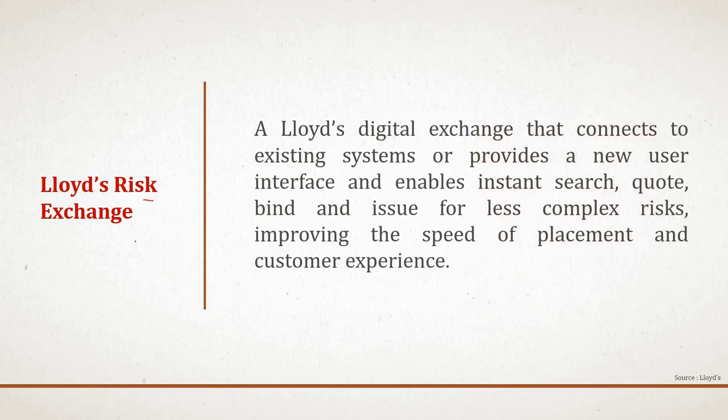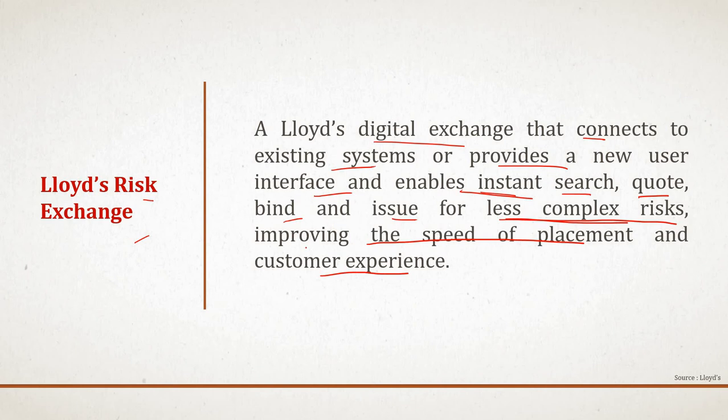What is Lloyd's Risk Exchange? The Lloyd's Risk Exchange is a digital exchange that connects to existing systems or provides a new user interface that enables instant search, quote, bind, and issue for less complex risks, improving the speed of placement and the customer experience. Improving the speed of placement and customer experience is the center of this initiative. We'll discuss what less complex risk means and other aspects of the LRE.